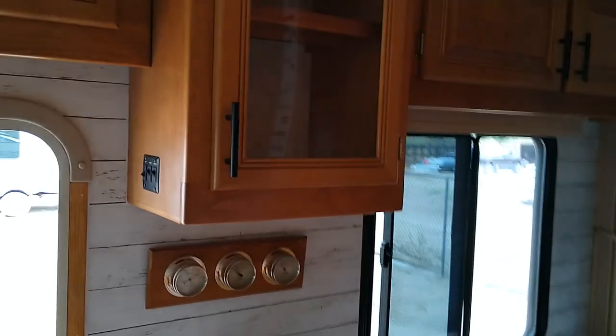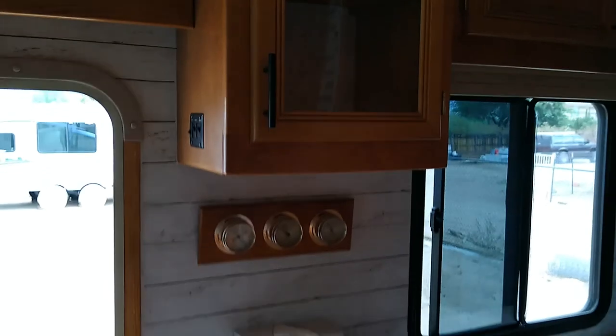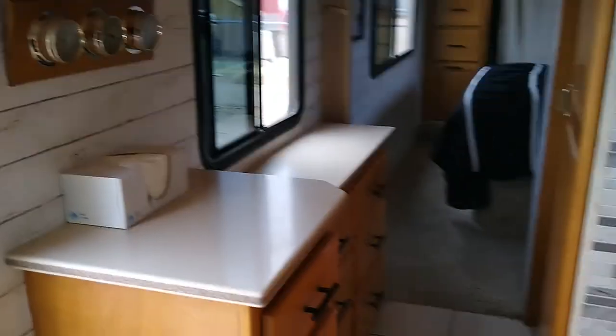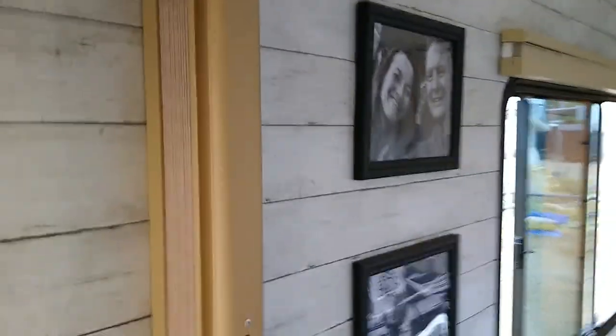We've got a kind of display cabinet with a plexiglass door. This barometer, humidity, and temperature gauge does not stay with the coach — that is my grandmother's and it's coming home with me. You can have the picture of Julie and I if you want it.